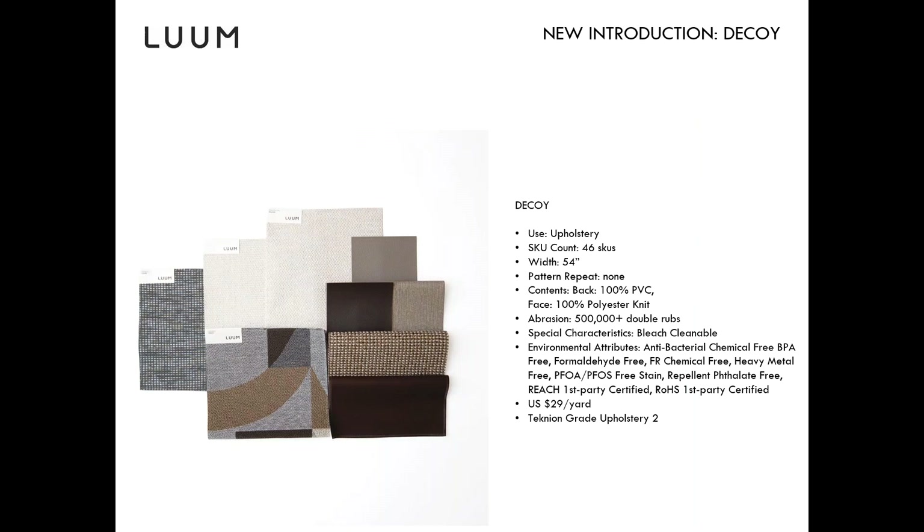The abrasion results for Decoy are 500,000 plus double rubs. Normally with Loom we test to 100,000 — according to the ACT guidelines, there's no significant indicator of improved lifespan above 100,000 double rubs, and 100,000 is already a very robust result. But because it's a vinyl and many clients look for very high numbers for those product types, we chose to publish that result. It's the highest abrasion result we have for our coated fabrics.